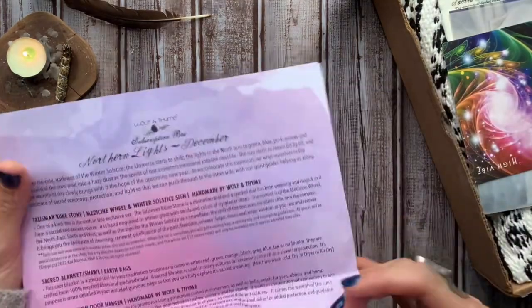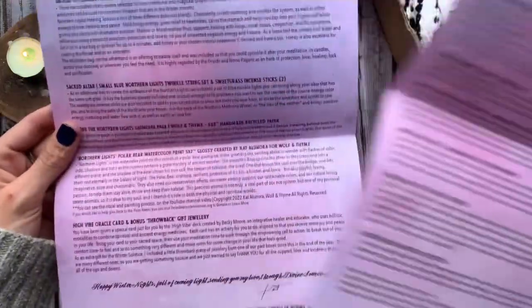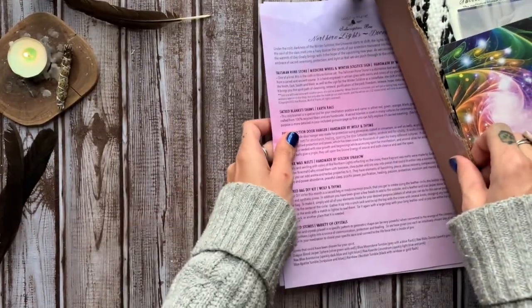For the month of December, our theme is Northern Lights. Here is a list of all of the goodies inside and a little bit of info about them. It looks like our theme for January is Revealing the Scrolls, themed around ancient self-care, transformation, scrolls of history, and the gods and goddesses.